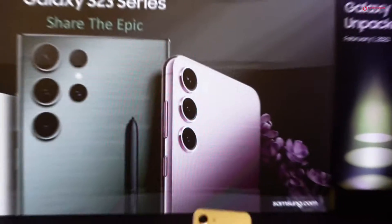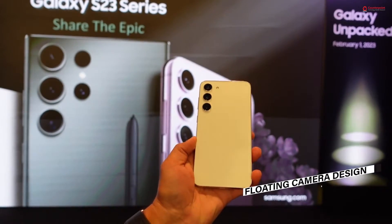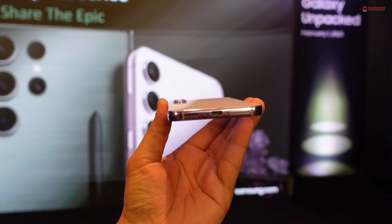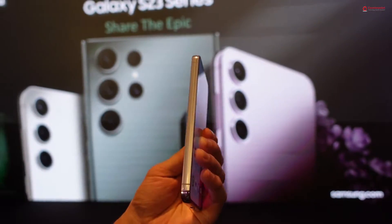While the Galaxy S23 series brings iterative upgrades, there are some meaningful changes going under the hood and also on the exterior. Starting with the design, both the Galaxy S23 and S23 Plus feature the same floating camera design as seen in the Galaxy S23 Ultra, and both devices also come with the same rounded corners as the Ultra, which offers a better grip when holding the device.